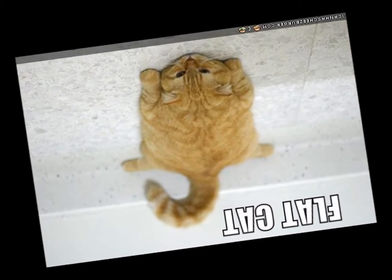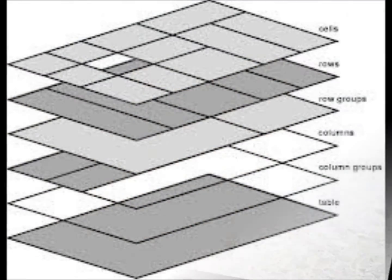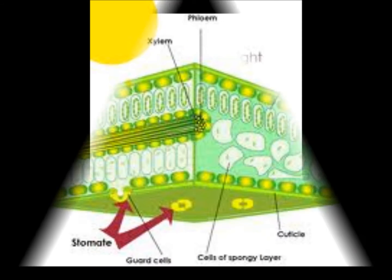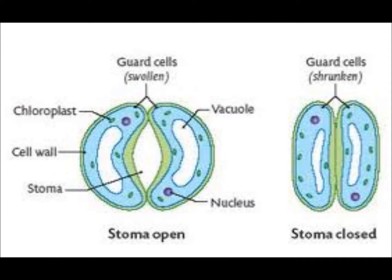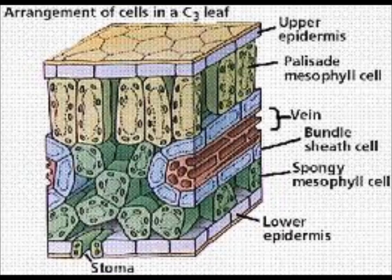I'm dead and flat. I'm like a leaf. I have many important layers. The first one we've got to name — as important as any other — cuticle, epidermis, mesophyll, stomata, guard cell, veins. Baby, I make up the layers of a leaf.